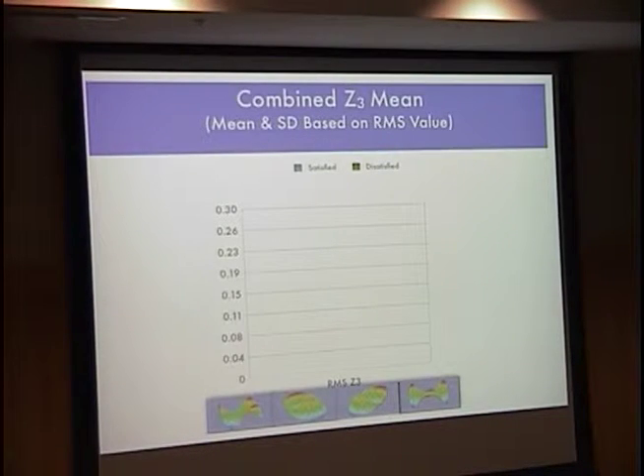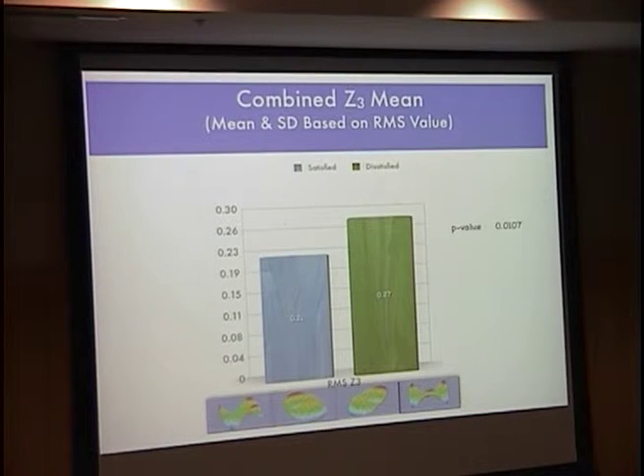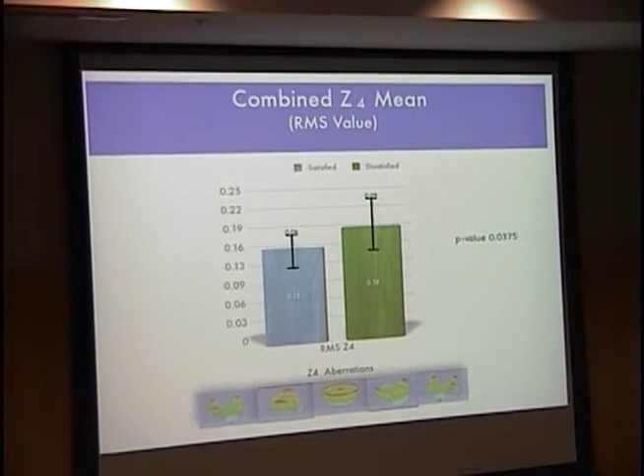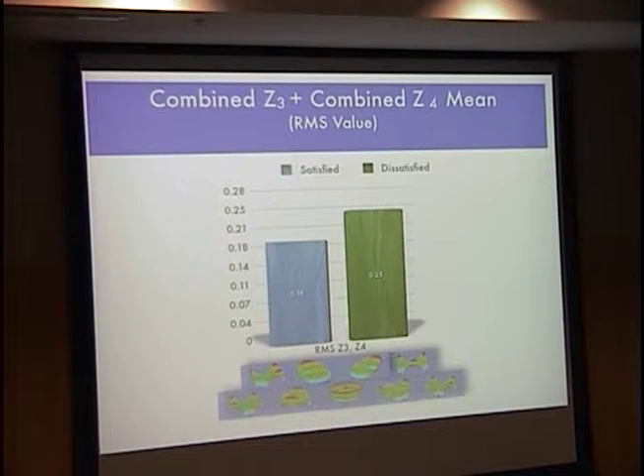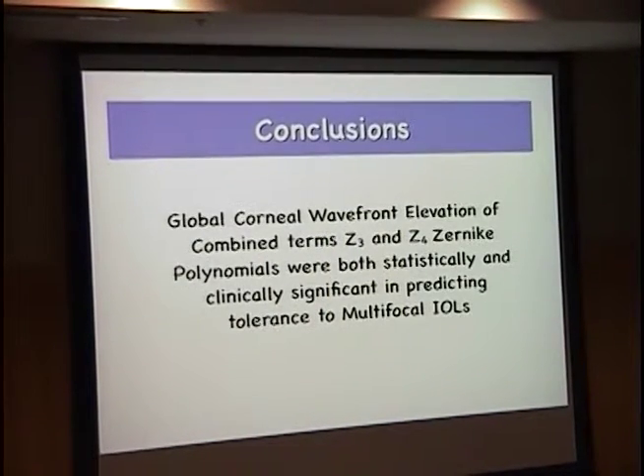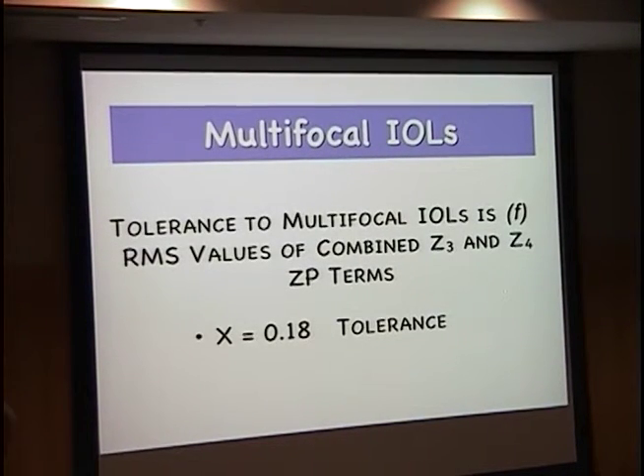Looking at Z4s, nothing significant until horizontal quatrefoil, which was the only one with clinical significance — an odd Zernike to pop up. But when we looked at the combined Z3s together and the combined Z4s, we did find some clinical significance. And when we combined Z3 and Z4 to get the global RMS value for the overall amount of third and fourth order aberrations, we did find clinical significance. This means that unlike pseudo-accommodation — where a particular term matters — for multifocal lenses, it's the global wavefronts that impact whether a patient will tolerate the lens. If the global value was lower than 0.18, patients had good tolerance. But if it exceeded 0.23, they fell into the intolerant category.